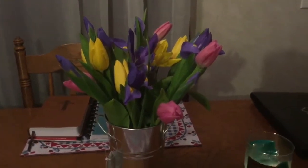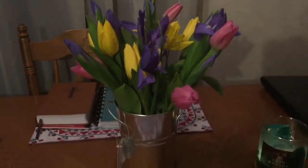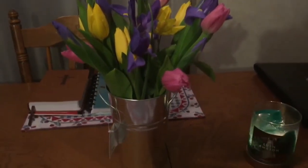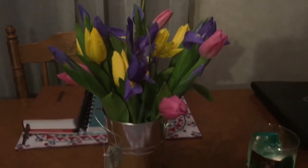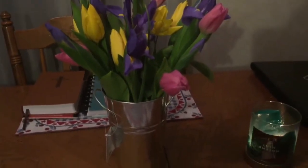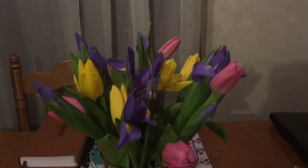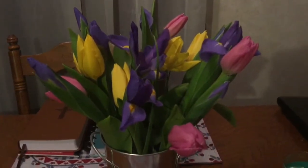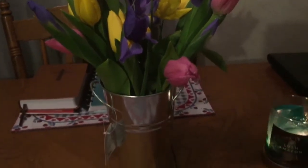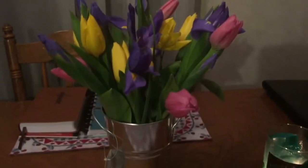Hi my YouTube family! I just wanted to come on here and do a quick video. As most of my YouTube family knows, my husband works out of state so we don't see him very often — maybe one, two, or three weeks out of the year. He sent me these tulips with 1-800-Flowers. He sent it through the mail, and me and my son went to Blue Bayou today.